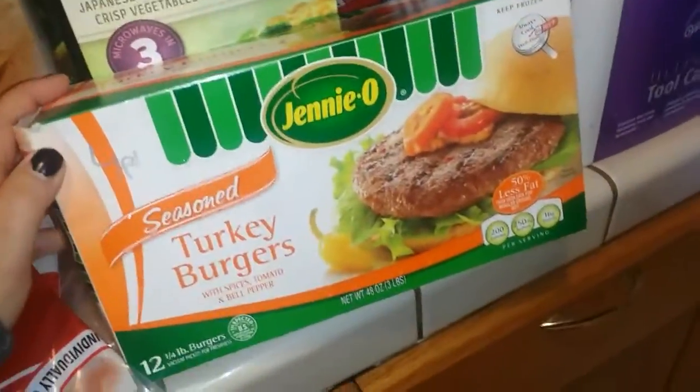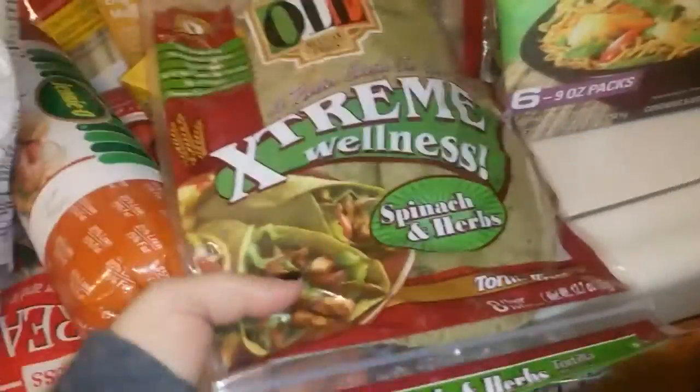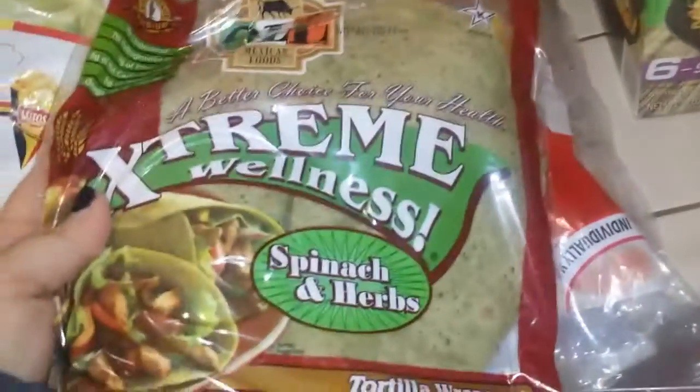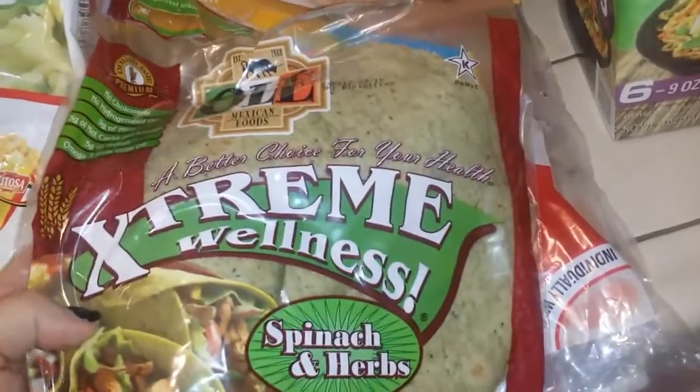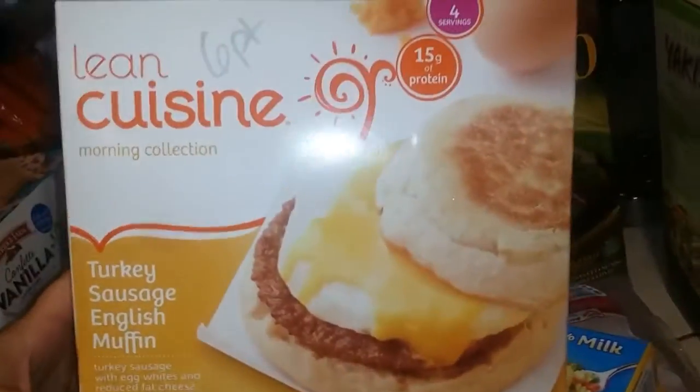I got some Jenny O seasoned turkey burgers — these are four points for one burger and I got those in the frozen section. I got these again; I showed you these last time — these are Extreme Wellness Spinach and Herb Tortillas, they're one point and they're really good. I got some Lean Cuisine Turkey Sausage English Muffins, these are six points for one.